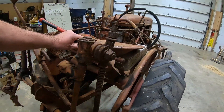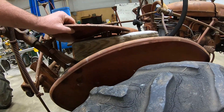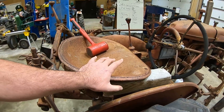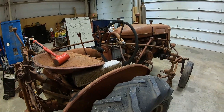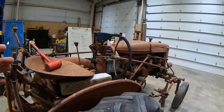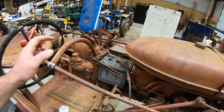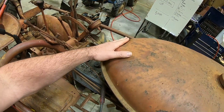It could definitely use some seat springs — they're broken. The seat screwed to a 4x4 is kind of crazy. You can see it's got a steering wheel problem. It was in a barn collapse, and that bent the steering wheel down.